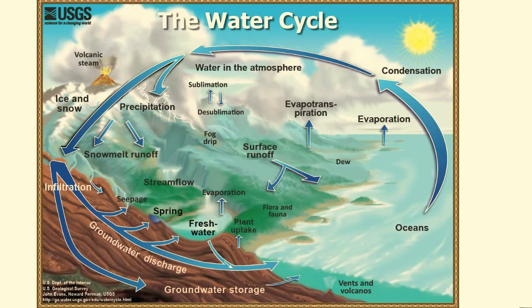This never-ending water recycling is called the hydrologic cycle, and sometimes also called the water cycle. It is the driving force behind our weather.